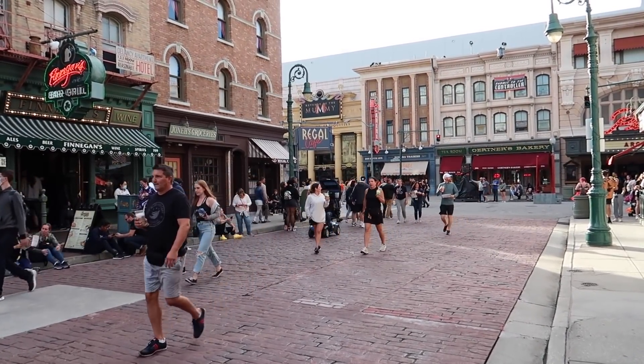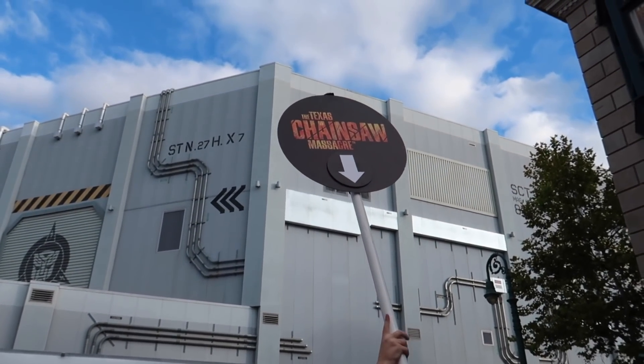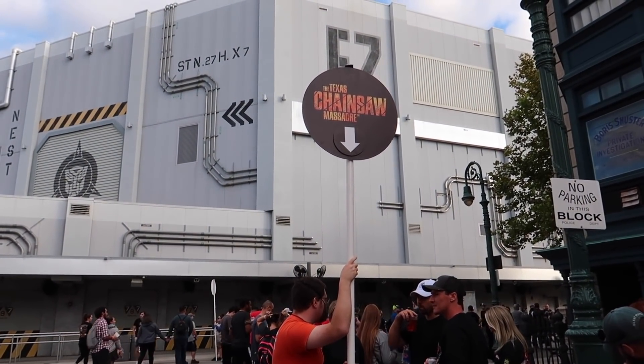This is a super chill Stay and Scream zone. We've got Finnegan's, food and drinks, and we can watch guests riding the Mummy while we wait it out. I do have Express — that's an additional thing you can pay for that lets you get into a shorter line, which is going to help us out tonight. The whole New York area is actually a Stay and Scream area — it's wide open. You can walk around, purchase drinks and food. Basically you just wait in here until they open the park for Halloween Horror Nights, and you're among the first to go in.